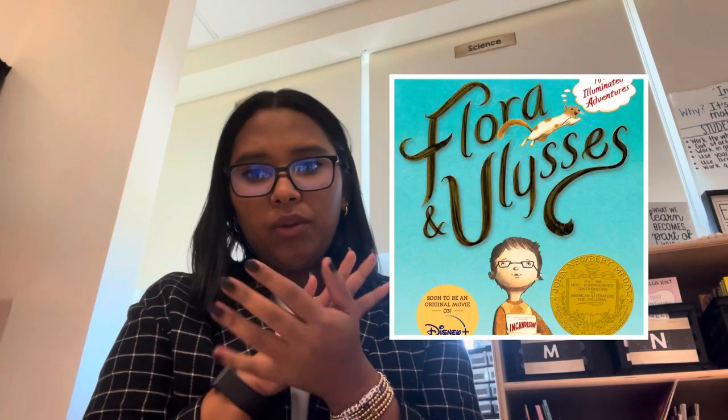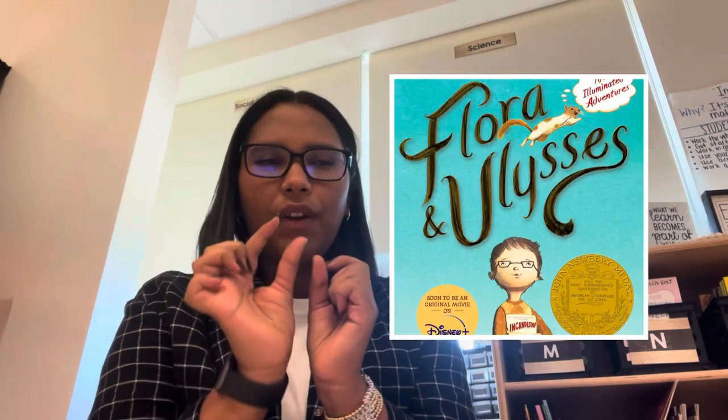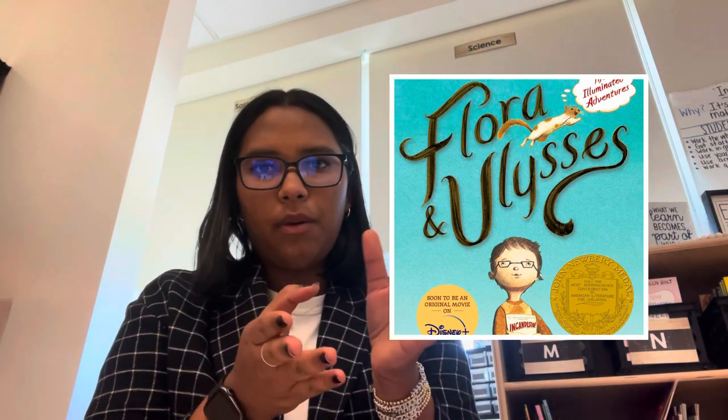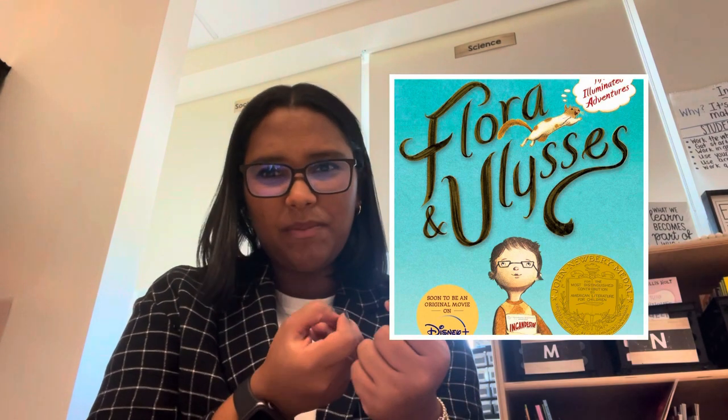Then we quickly moved on to math, where they practiced their multiplication facts — which has been such a success this year. If you want me to talk about the multiplication fact masters process, let me know. Then we started reading Flora and Ulysses, which is a really exciting, very short book. I only have an excerpt — the first two chapters — from a program called Interreading, and it's going to be great for talking about plot in a fantasy genre.